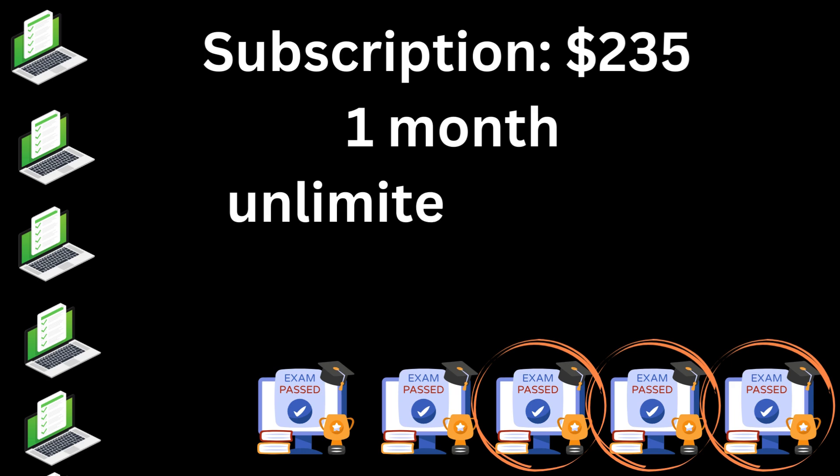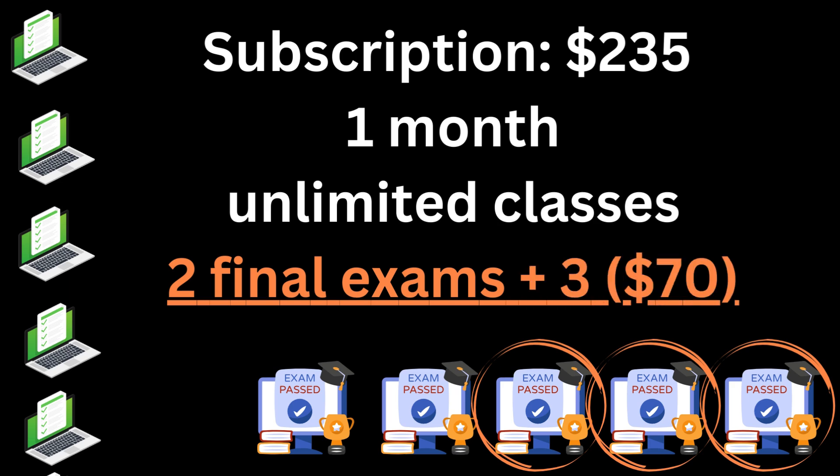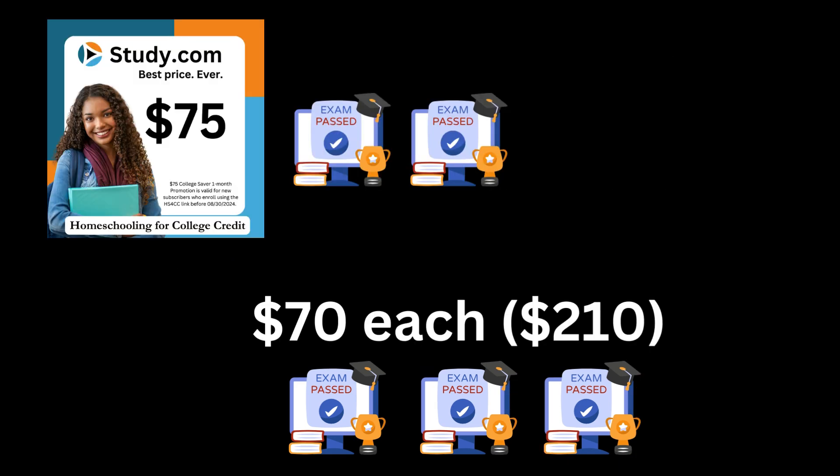They have added a feature where you can purchase three more final exams for $70. This only makes sense when your student is ready to do it. People will use the learning stack, complete multiple courses in one month very quickly, do their first two exams, and then if they are ready, they'll pay for one, two, or three additional exams on top of that, because those are significantly discounted. If you're paying $235 a month and getting two final exams, it's much cheaper to pay for the extra exams inside that month than to wait for the next month. This is a strategy used to accelerate through the courses, and it only works if you're working very quickly.